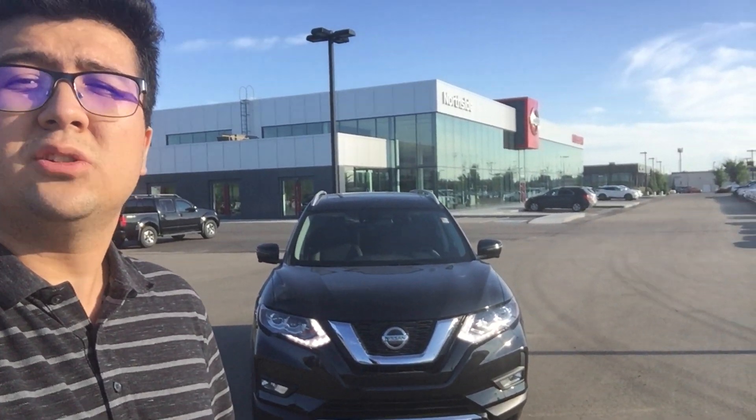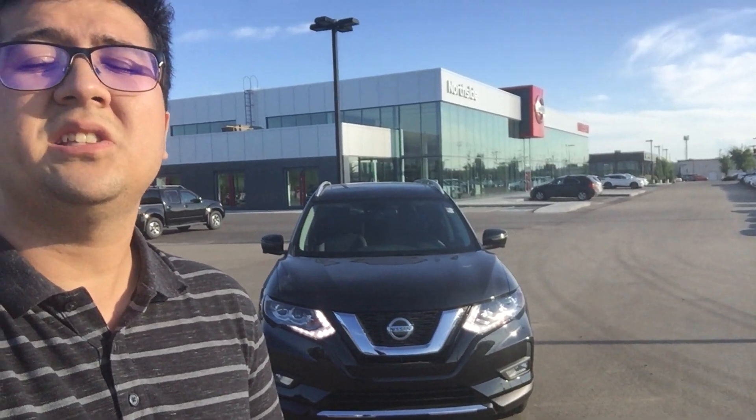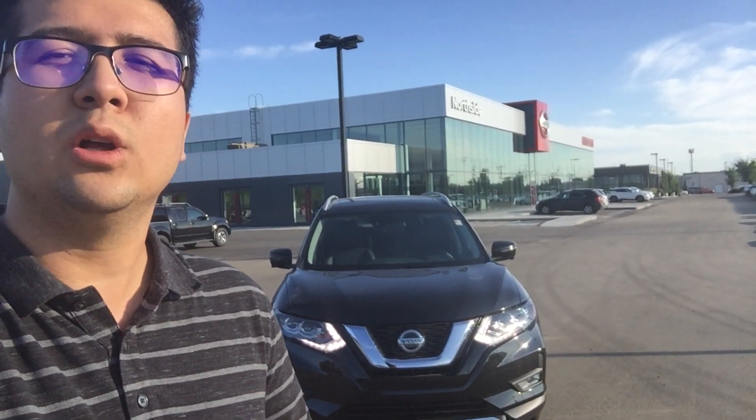Hey Armand, this is Morgan here from Northside Nissan. I just want to send you a quick video of this beautiful 2019 Nissan Rogue. This is the SL package as well, so it's fully loaded.